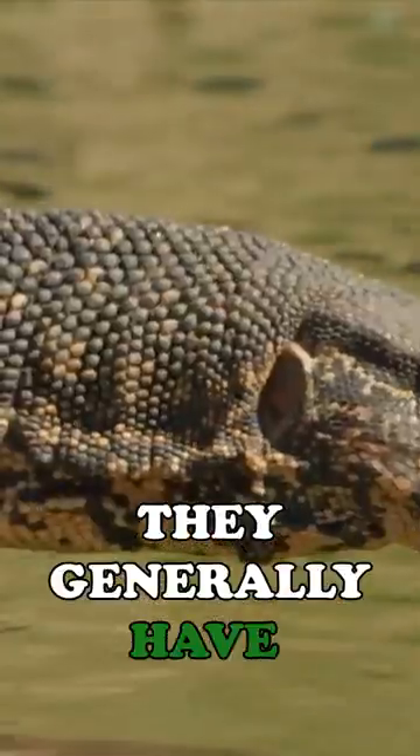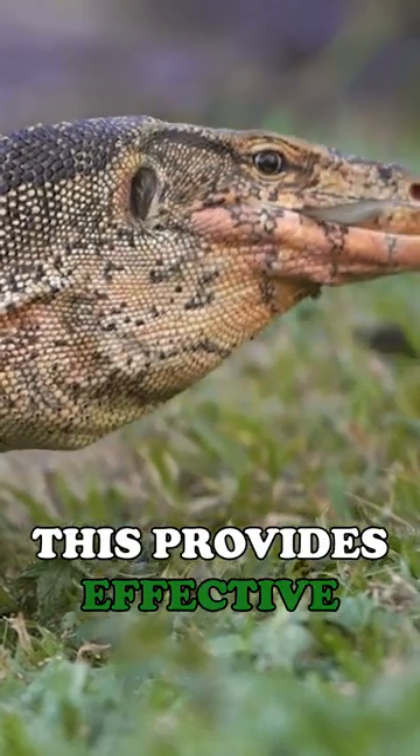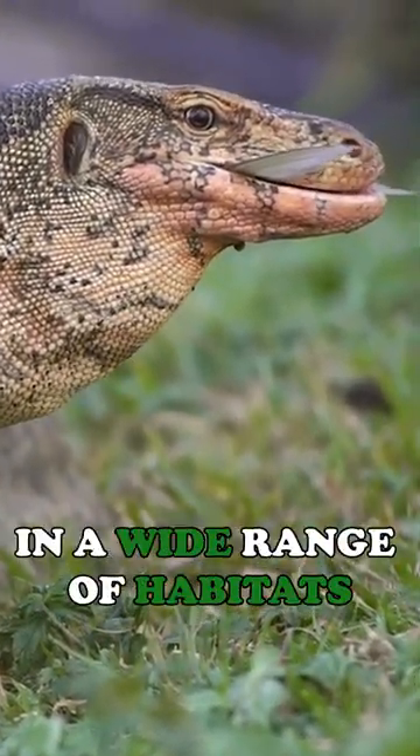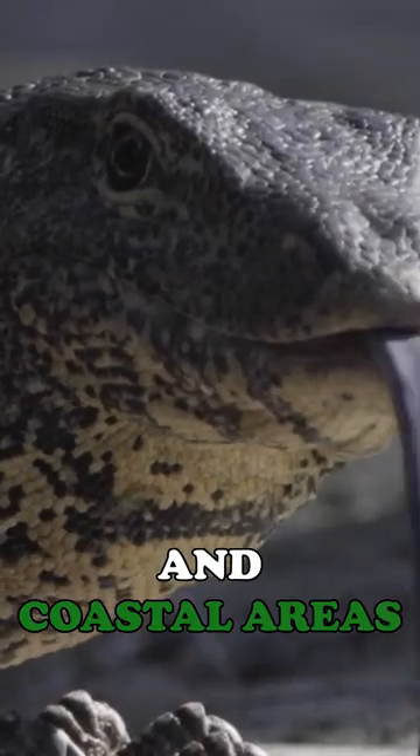They generally have dark gray or black skin with yellow spots and bands, which provides effective camouflage in their natural habitat. They can be found in a wide range of habitats including rivers, swamps, mangroves, and coastal areas.